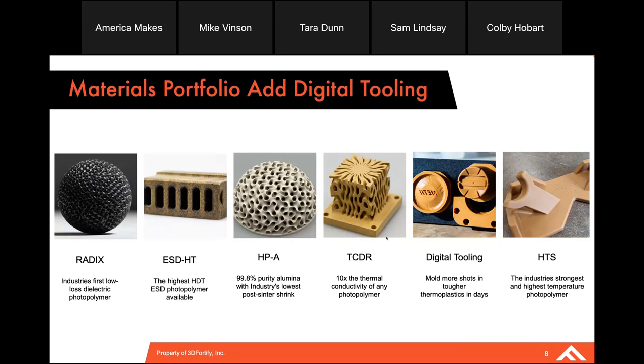All of these materials can be printed on one printer. If you have a Flux 1 printer, you can print all these materials. Or if you just need the RF centric materials like the Radix and the HPA, that could be done on a Flux Core printer, which is slightly lower cost than the one with the magnets.